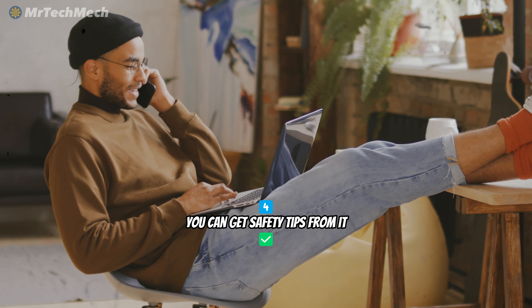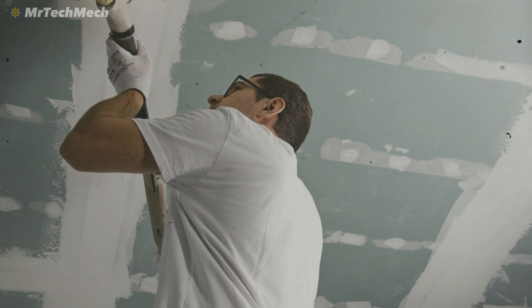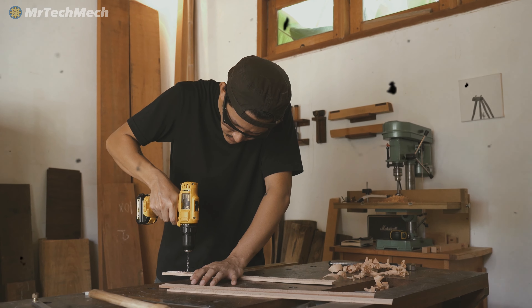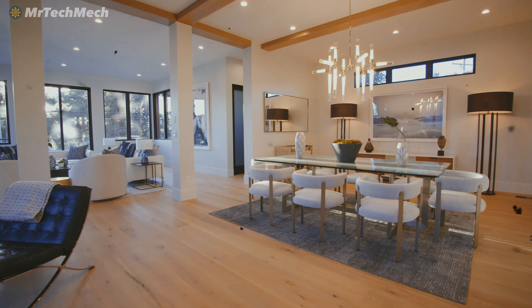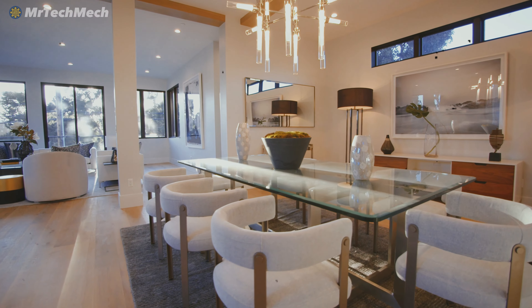And finally, number four, you can get safety tips from it. Safety should always be a top priority when it comes to home maintenance. ChatGPT can provide you with safety tips and guidelines to help ensure you complete your projects safely and efficiently. Maybe you're not quite sure how to safely use a power tool or you're unsure of how to properly store hazardous materials. No problem, just ask ChatGPT. But as I said before, always fact check the information you get. By following the safety tips and guidelines provided by ChatGPT, you can ensure that your home maintenance projects are completed safely and efficiently.